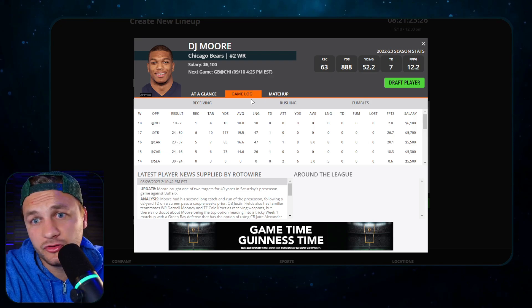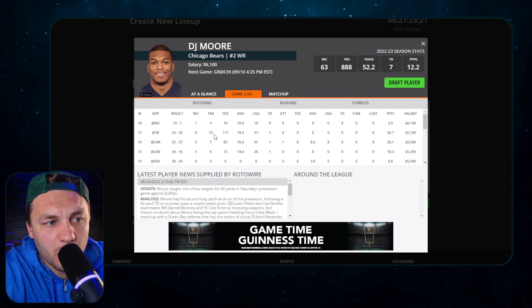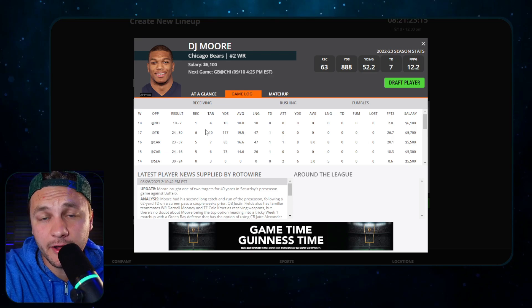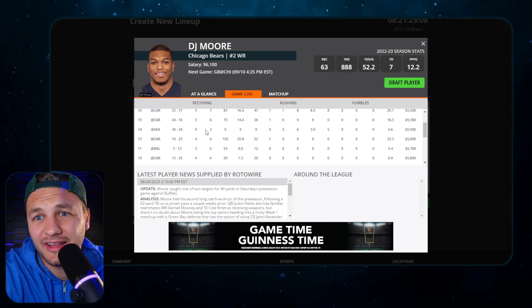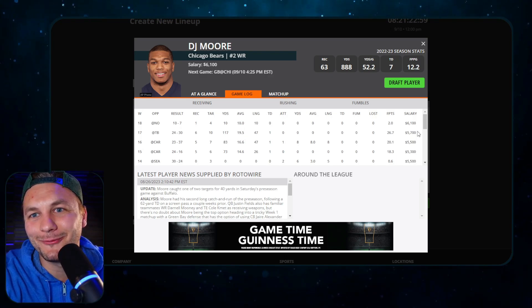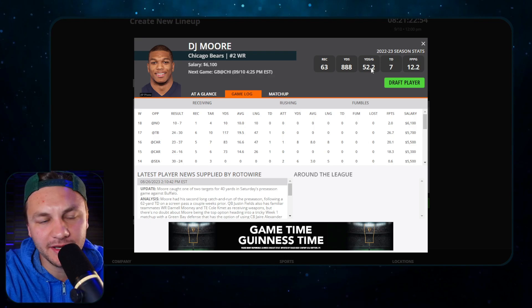DJ Moore has been getting a ton of hype out of camp, rightfully so. He took two short yard catches almost to the house. DJ Moore has been a possession receiver for two reasons: one, his quarterback sucked - that hasn't changed yet, so it might still mean a high floor play. But two, he's highly talented and he's just getting open. I think we are going to see that consistency still be there for him. We might look back and ask why we didn't go all in on DJ Moore at 6.1 given the amount of hype he's been getting in camp.